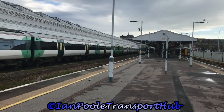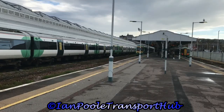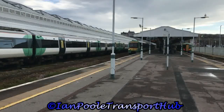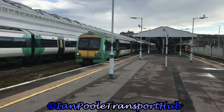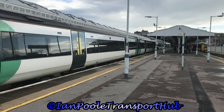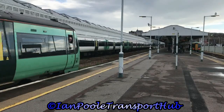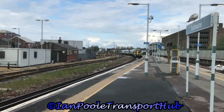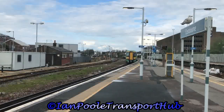All turned around and ready to go, departing 8 minutes late, 171807 departs with the 1649 Southern Railway service to Ashford International. Next to arrive is 377-106, working the 1705 Southern Railway service from Ore to London Victoria.